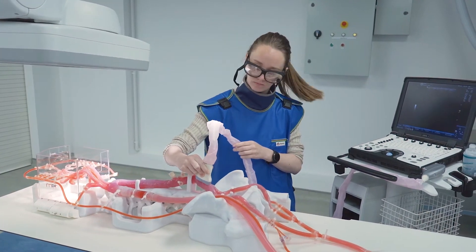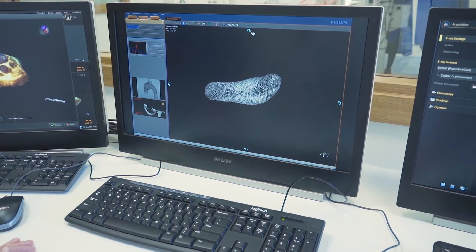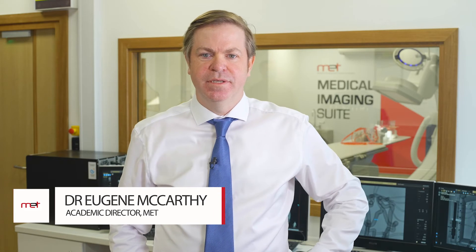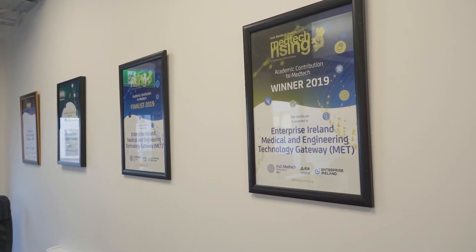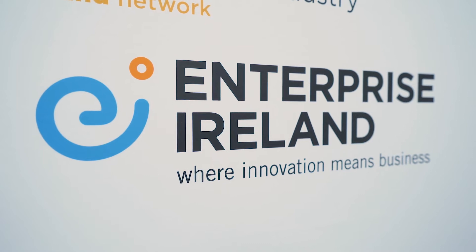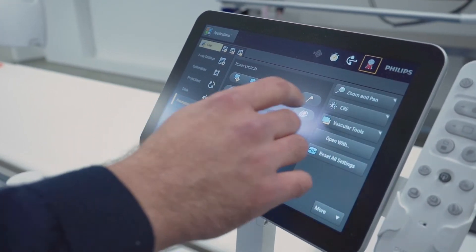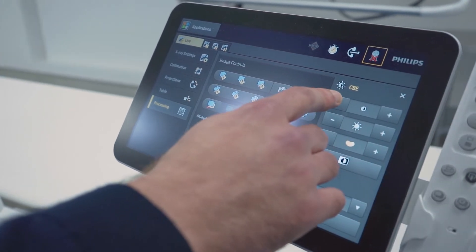Together we aim to improve patient outcomes and provide safer therapies. The Medical Engineering Technologies Gateway was established in 2016 through the Enterprise Ireland Technology Gateway program. The primary objective of MET is to provide innovative solutions to companies developing disruptive medical technologies. Since its establishment, MET has enjoyed considerable success with its company partners, and core to driving this success is the multidisciplinary nature of the MET team.